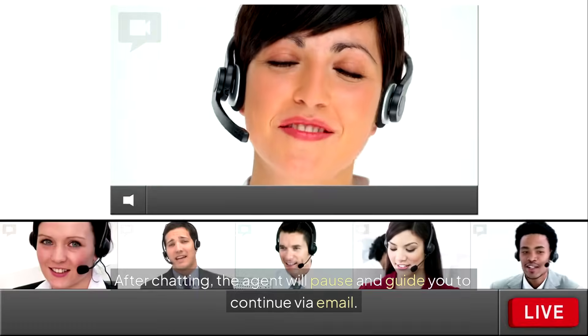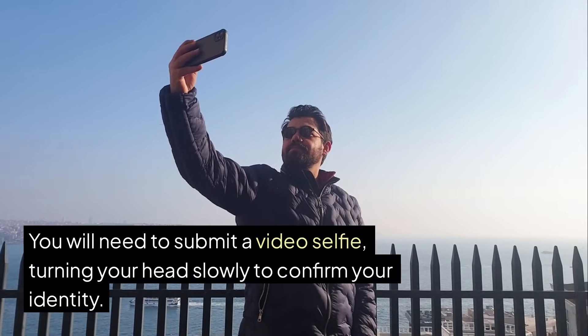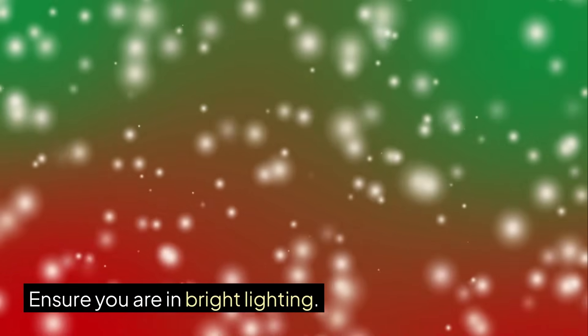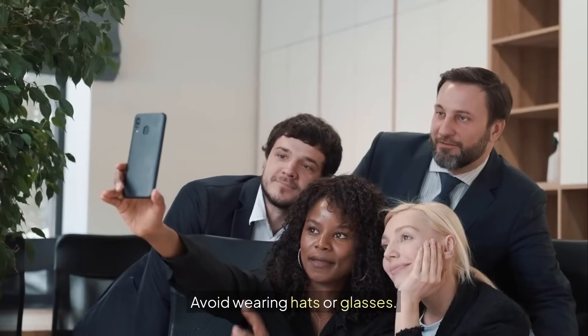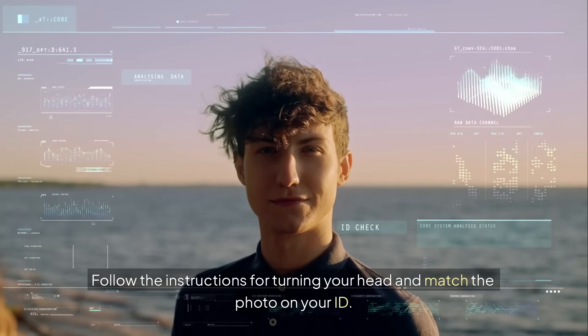After chatting, the agent will pause and guide you to continue via email. You will need to submit a video selfie, turning your head slowly to confirm your identity. Ensure you are in bright lighting, avoid wearing hats or glasses, and follow the instructions for turning your head to match the photo on your ID.